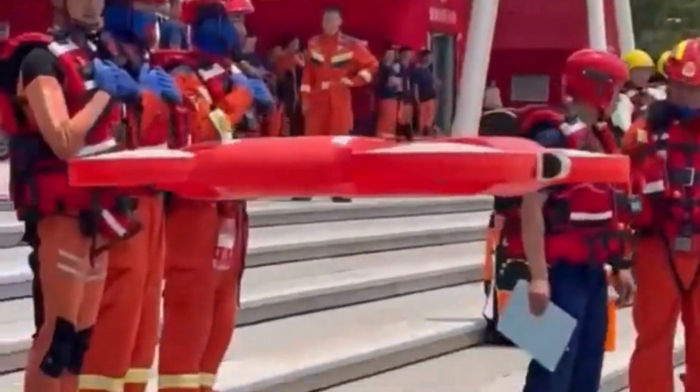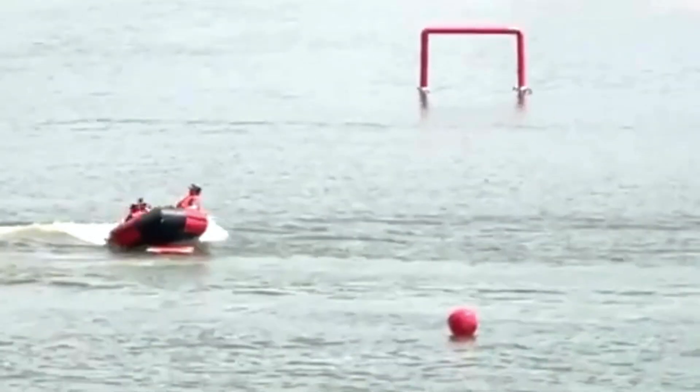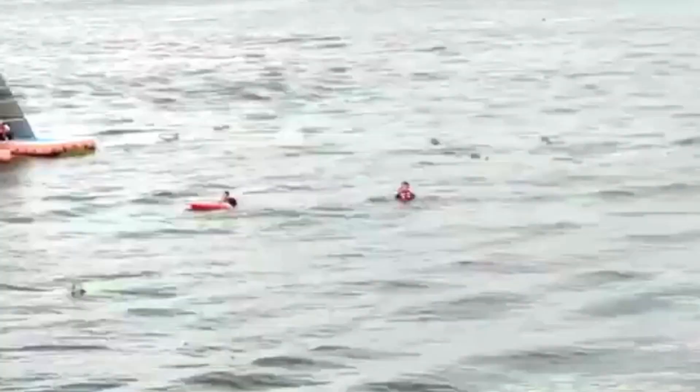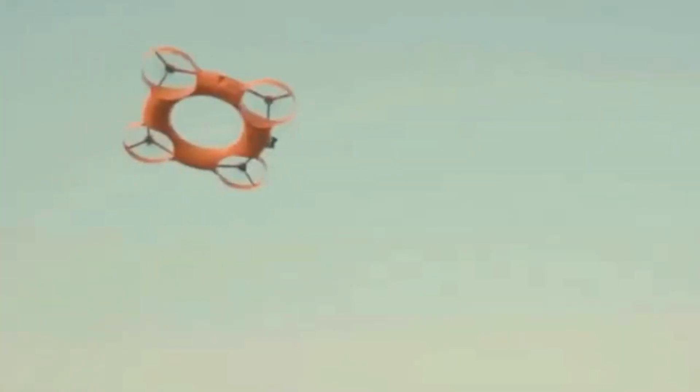As technology continues to advance, drones like the TY3R Flying Lifebuoy drone are likely to become increasingly important tools for emergency responders, environmental scientists, and other professionals working in aquatic environments. Their ability to provide aerial support and deliver life-saving equipment quickly and efficiently makes them valuable assets in a wide range of applications.